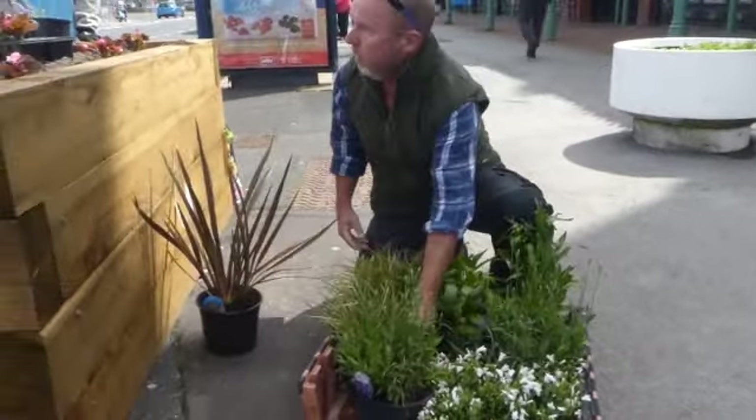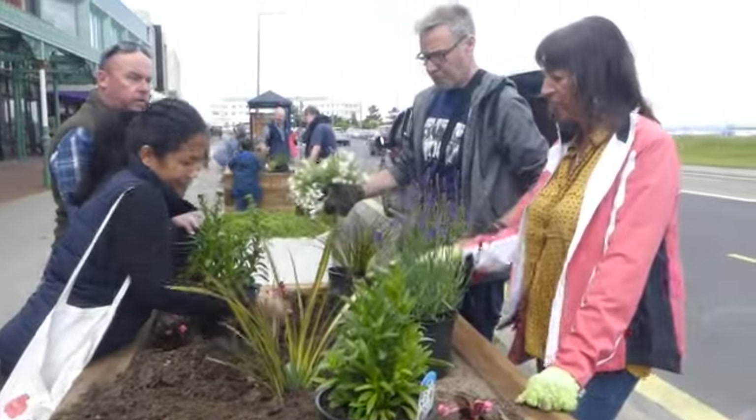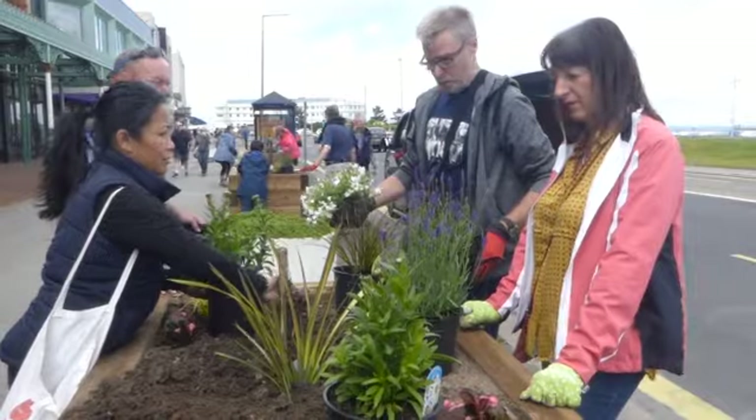I can recognise a plant, but I can't tell you its Latin name. Well, that's green, that plant; that's purple I can see; that's sticky up, spiky. I know what I like, but I'm not a gardener.